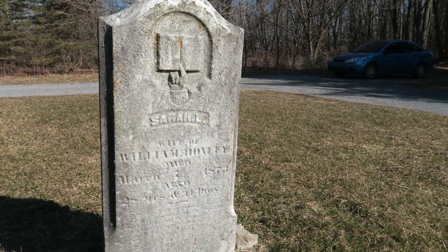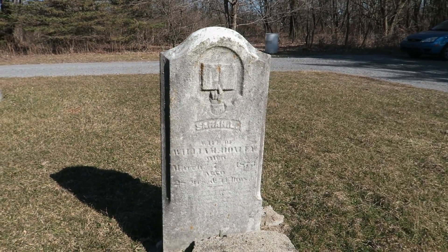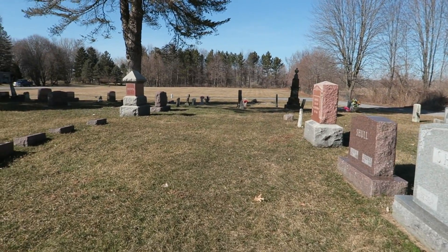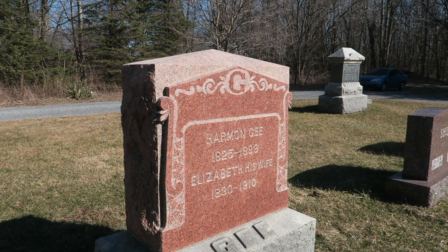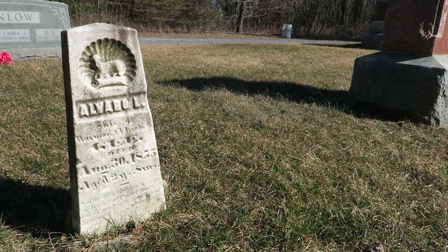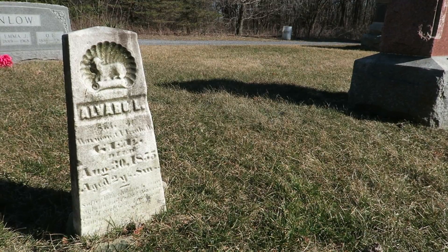I love how great a shape this one is in. It's one of the taller of this particular design, and a lot of times they fall over. That's kind of an interesting name too - Harman G. I've heard Harman as a last name, but never actually as a first name in my experience.